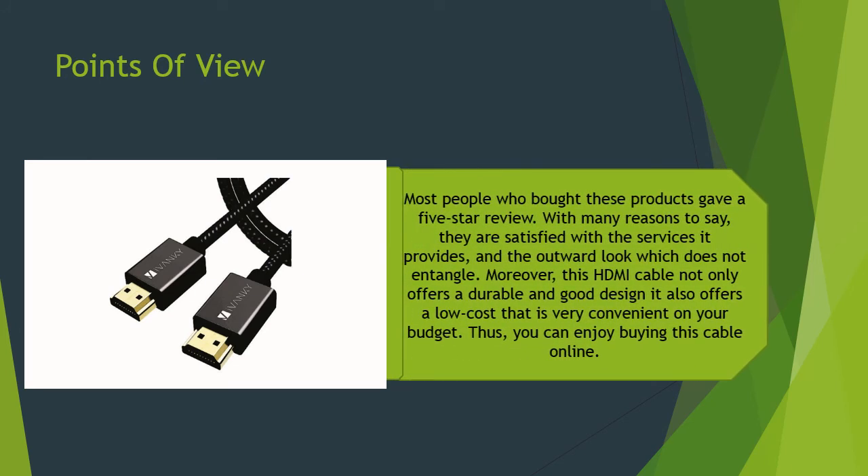Most people who bought this product gave a five-star review, expressing satisfaction with the services it provides and the neat design that does not entangle. Moreover, this HDMI cable not only offers a durable and good design, but also comes at a low cost that is very convenient for your budget, making it easy to buy online.